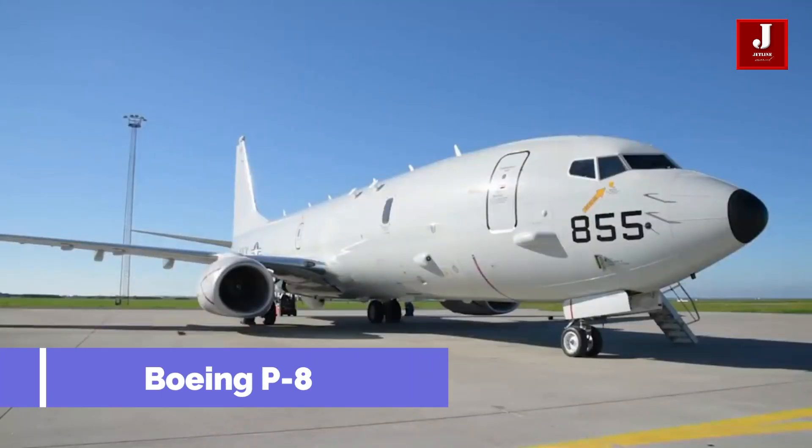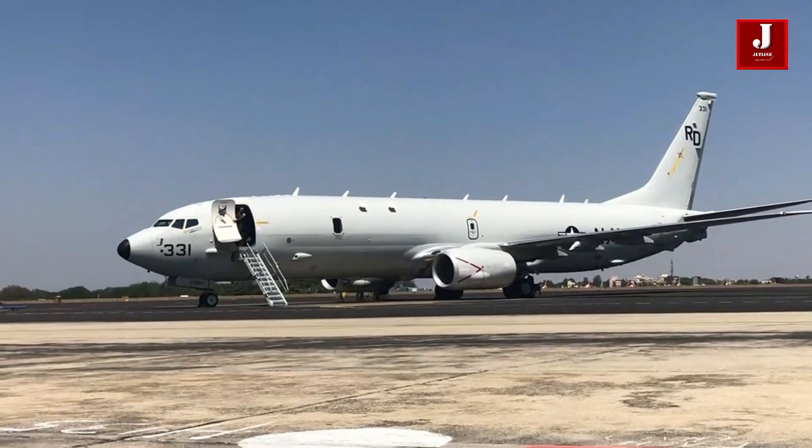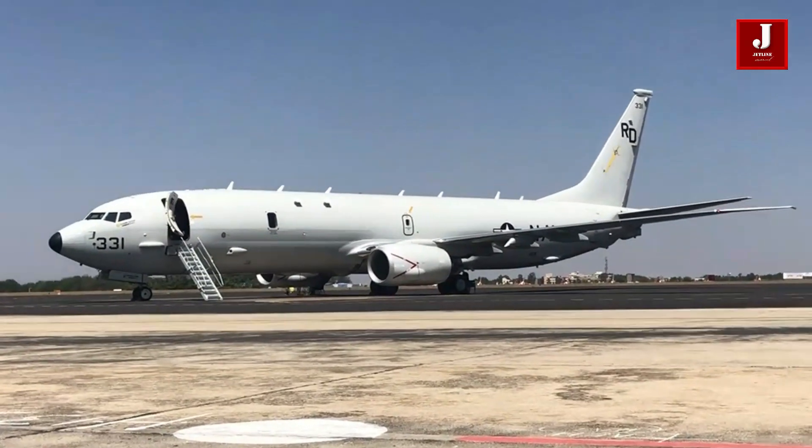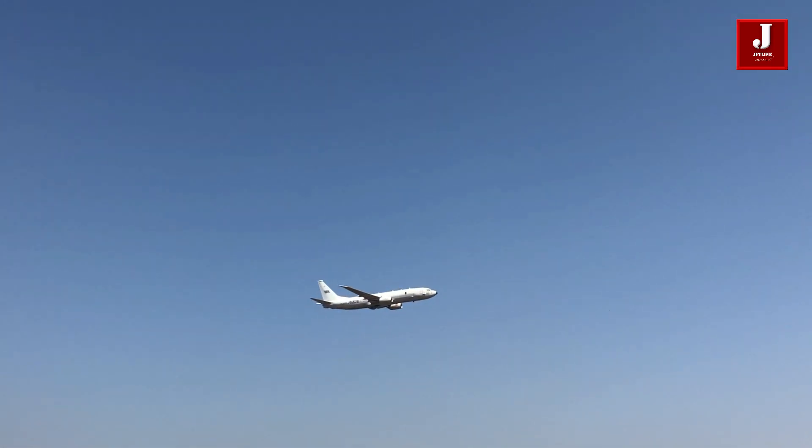Meet the Boeing P-8 Poseidon aircraft, a modified 737-800ERX maritime patrol aircraft built by Boeing Defense and Security. It was created for the Navy of the United States of America.